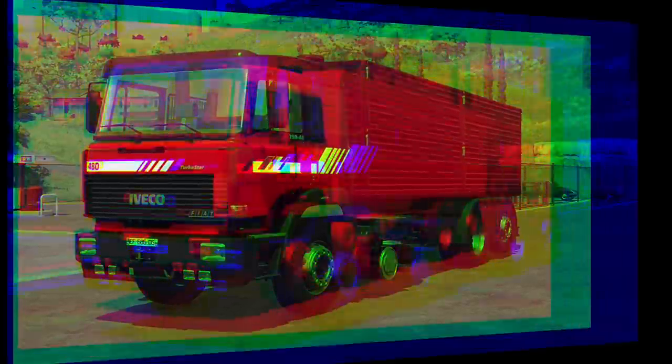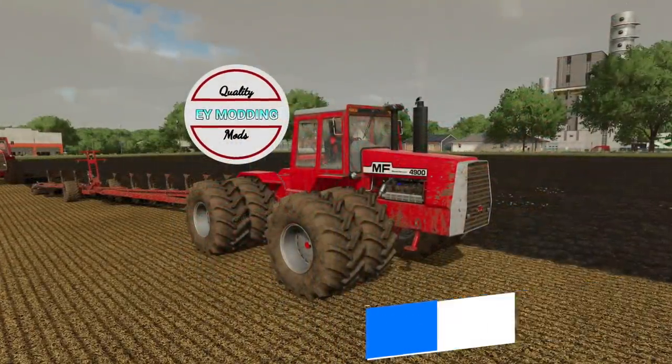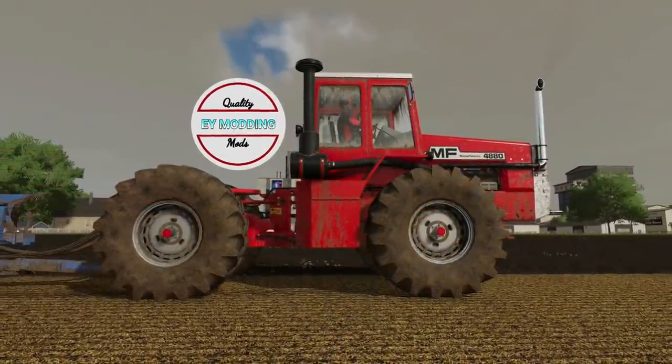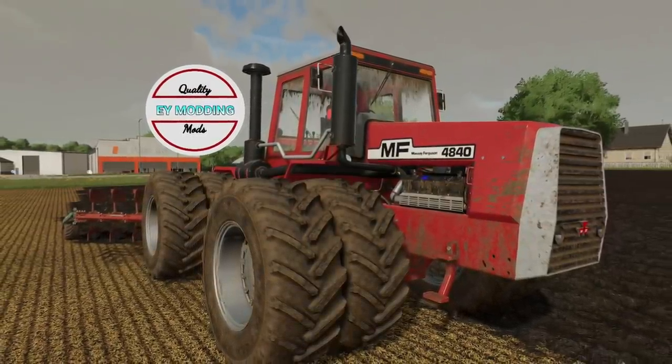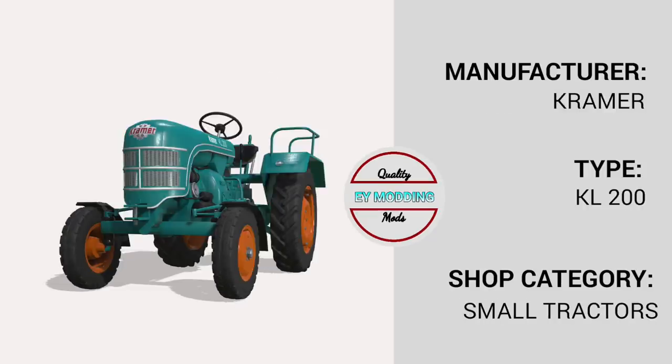Over the weekend we got more screenshots and video teasers of EY Modding's Massey Ferguson 4000 series, including all different wheels — Trelleborg, Michelin, BKT, Continental, Vredestein, and Midas. Check out the link below for the 4900 version in action. EY Modding also shared specs from two more mods that have been with Giants for at least the last two weeks awaiting testing: the Massey Ferguson MF100 for FS22, and the Kramer KL200, which is already in its final stage from FS19.